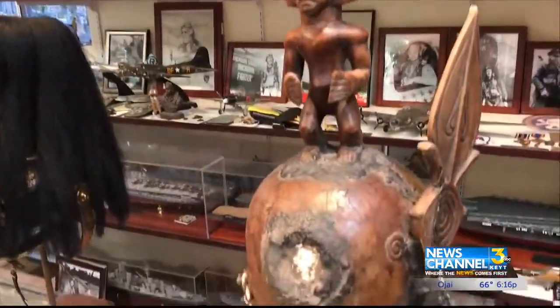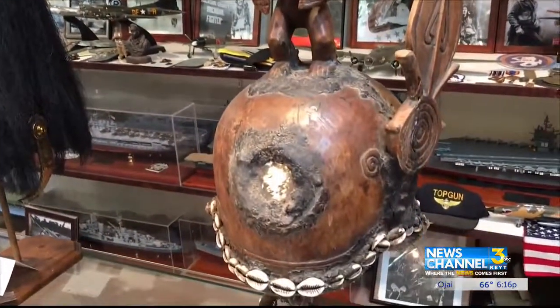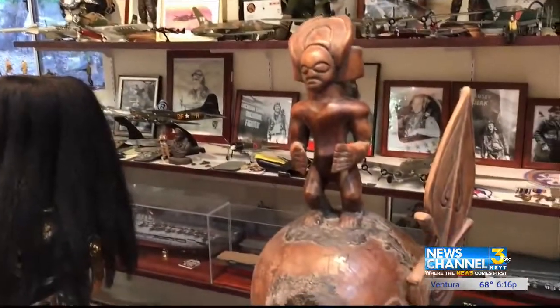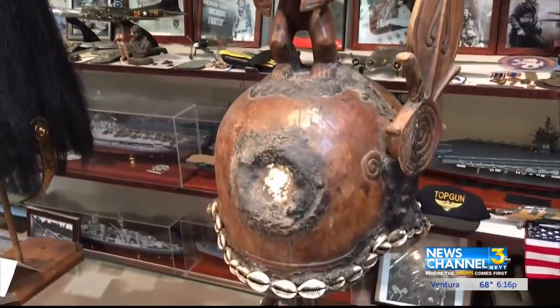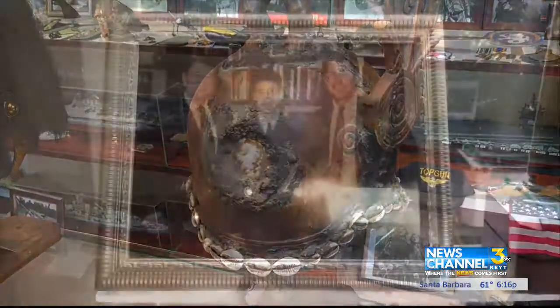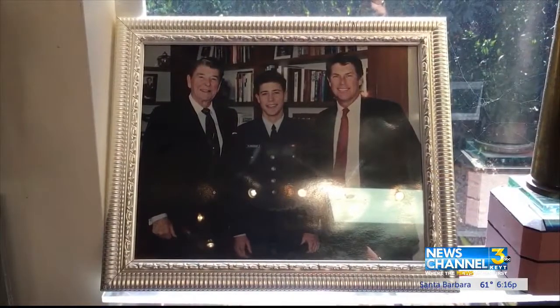And the unusual — back in the 1800s, there was the warlord of Niger. That was his ceremonial helmet to wear. It's actually a coconut shell. A museum-quality collection honoring our military heroes year-round.